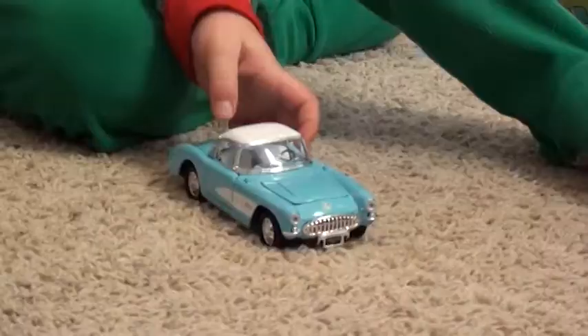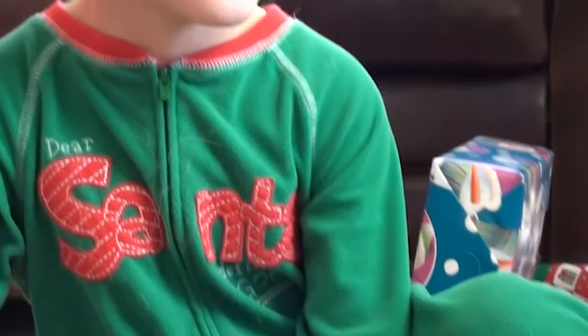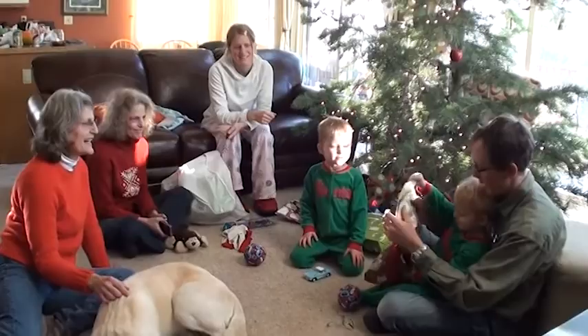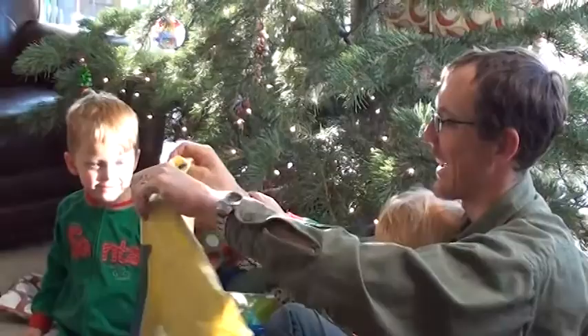Is it Daddy's turn? Uh-oh. Scissors — you need scissors. No, Daddy can do it. Boxer shorts! Open her up. Oh.